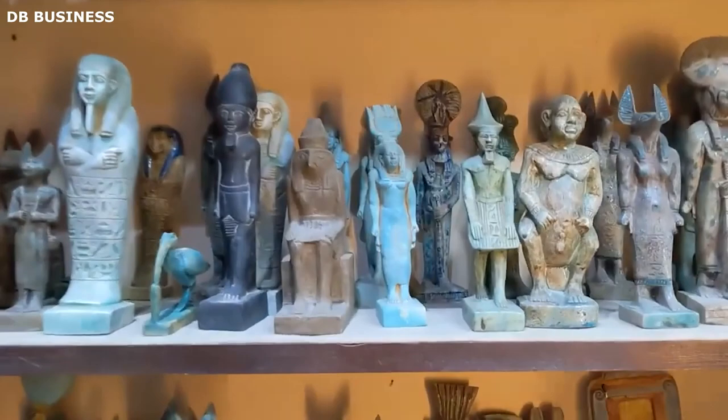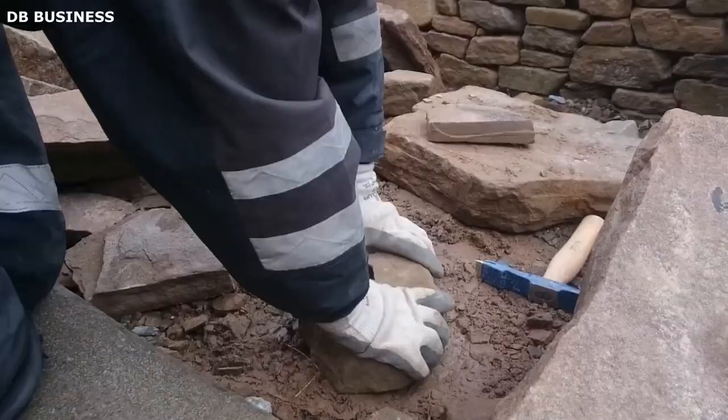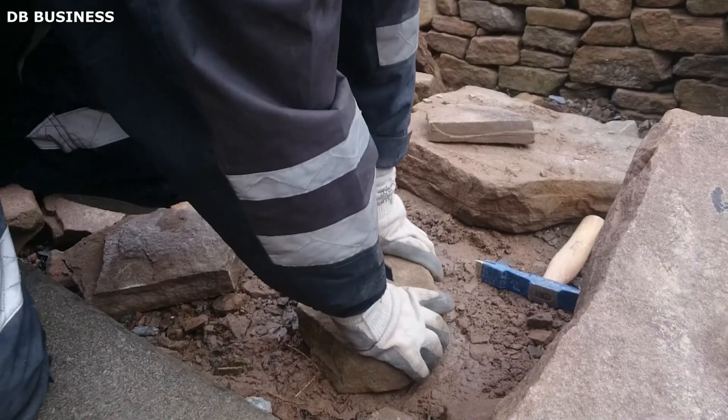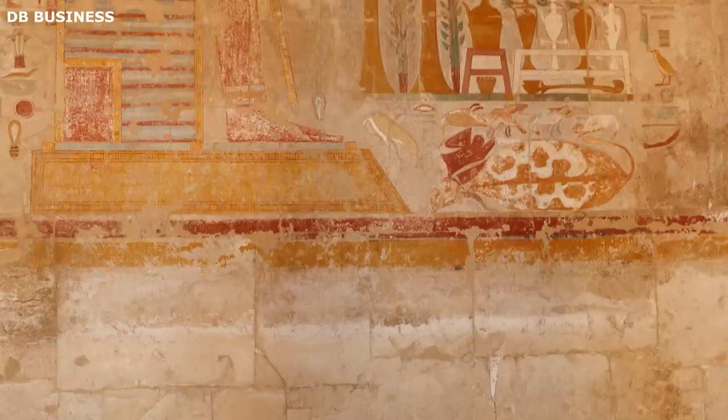While not as prevalent as limestone, sandstone was occasionally used in the construction of the Valley of the Kings. Sandstone was employed for specific architectural features, such as the lintels and door frames of the tomb entrances. The ancient Egyptians often carved decorative motifs and inscriptions onto these sandstone elements, enhancing the tombs' overall appearance.